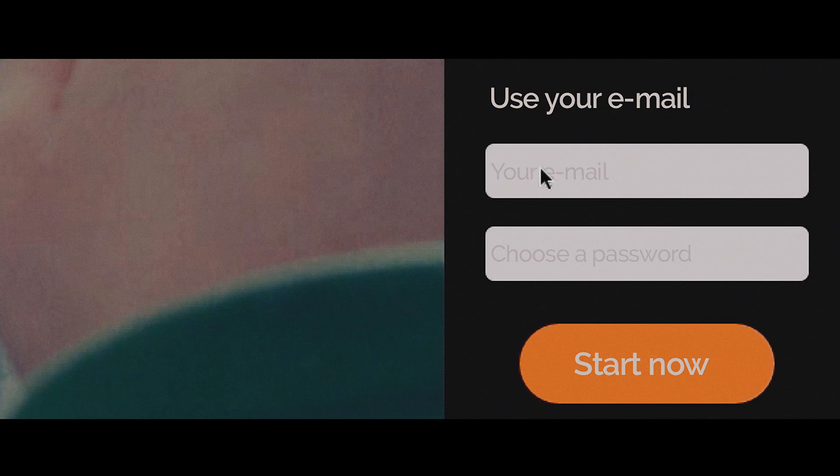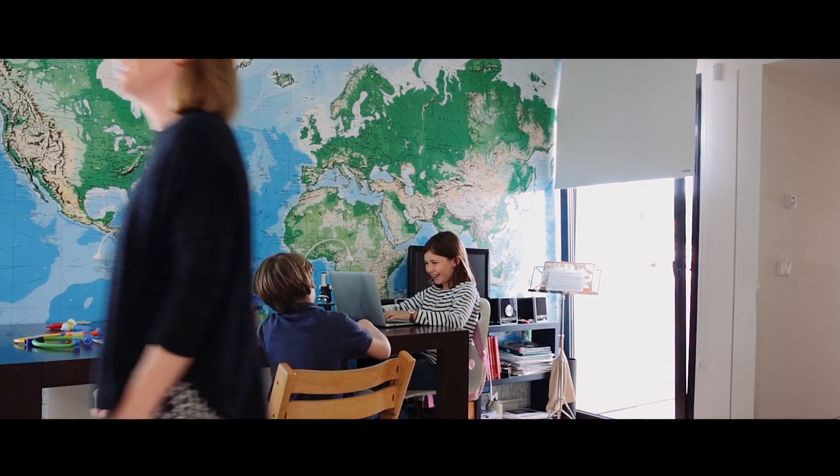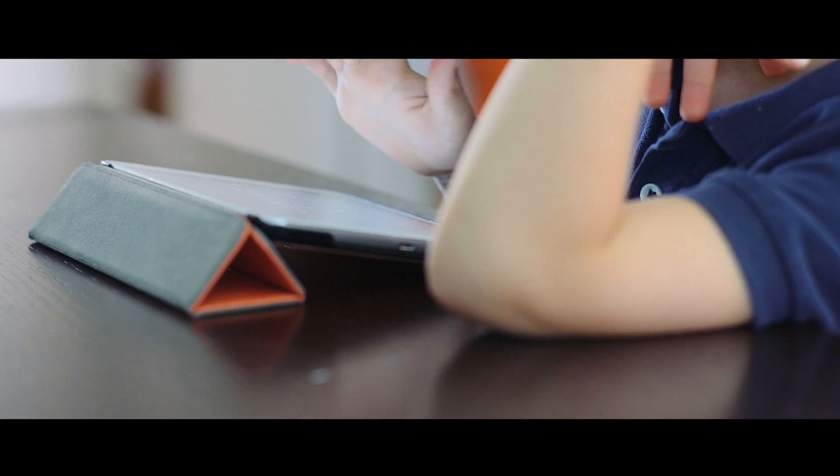After a simple registration process, children can access their daily session from a computer or a tablet and work independently and at their own pace for the 15 minutes necessary to maintain maximum concentration level, receiving immediate feedback after each exercise.